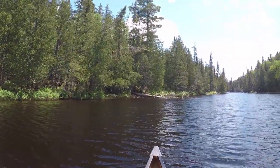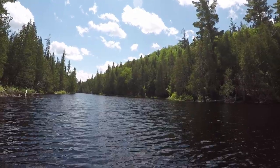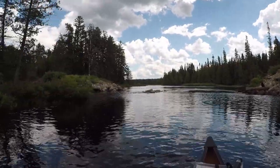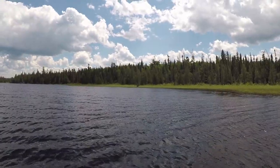We are now on the Lady Evelyn River, so we get to go down this for the rest of the day and find a campsite. It's beautiful. Here's a remnant of an old logging bridge. There's a couple of common mergansers. Here's our first moose of the trip.